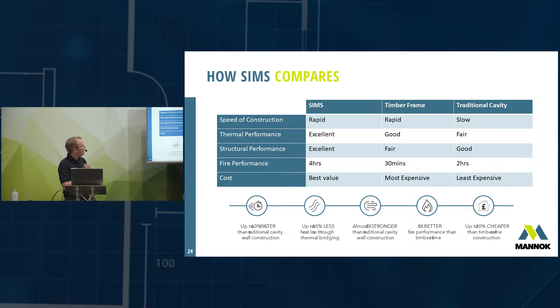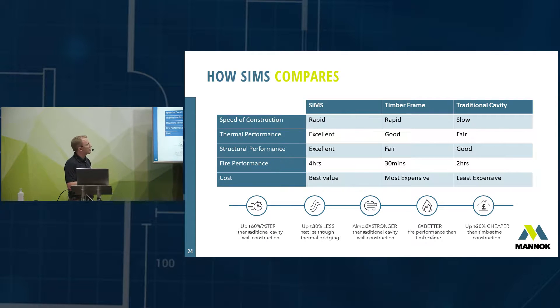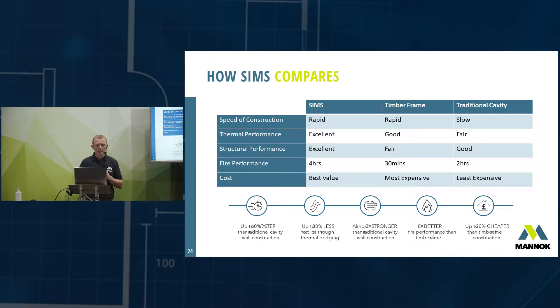To summarise SIMS in comparison to timber frame and traditional cavity: speed of construction — SIMS and timber frame are both quick, traditional cavity tends to be slow. Thermal performance — SIMS achieves excellent thermal performance, timber frame is good, traditional cavity is only fair unless insulation is fitted correctly and thermal bridging is addressed. SIMS has an excellent thermal performance overall.